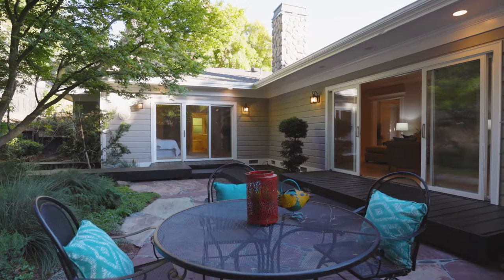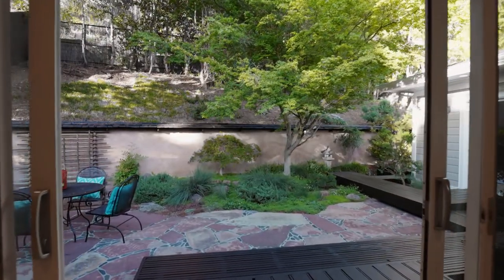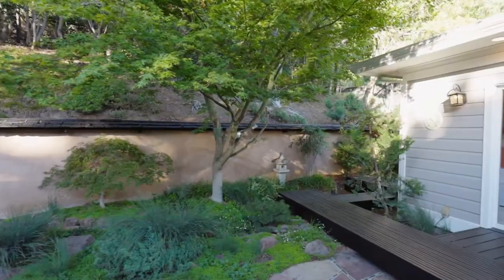Our Japanese-inspired backyard has a deck and mature maple trees perfect for entertaining.